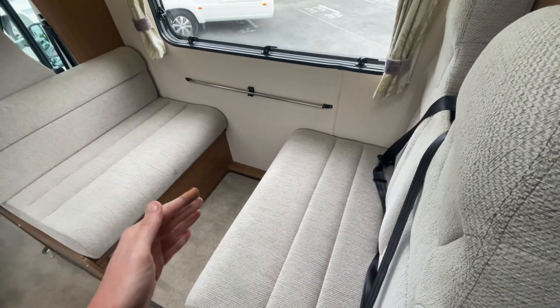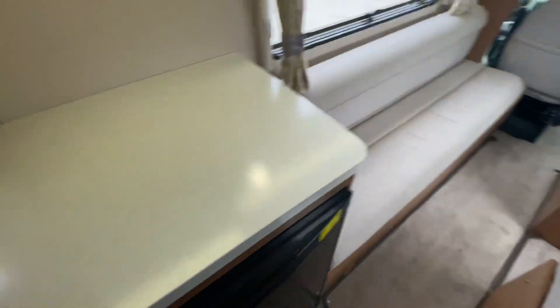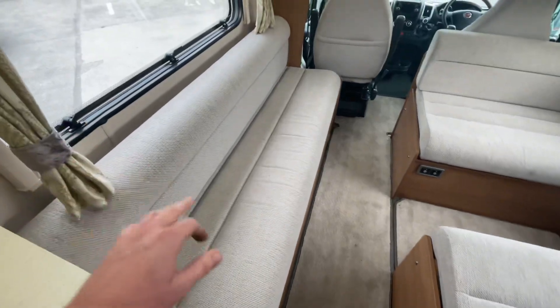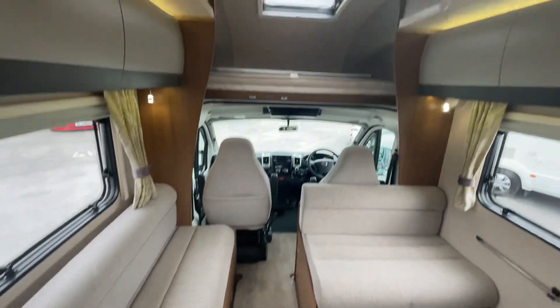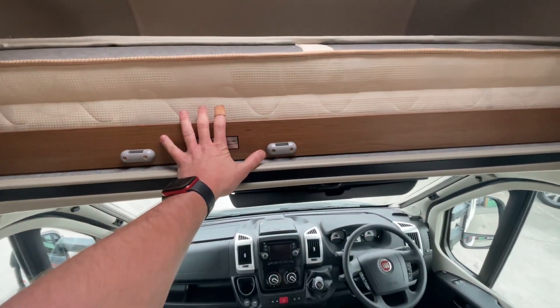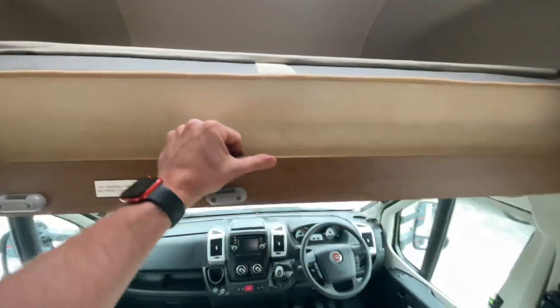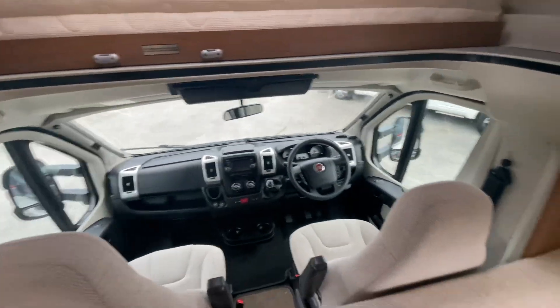This makes into a bed by folding the seats forward when the table goes underneath — the table is situated in a locker out of the way. This one can also make a single bed. And then up above you have the over-cab bed as well. The ladder sits in situ there, and this all pulls out to give you a nice big double up there too.